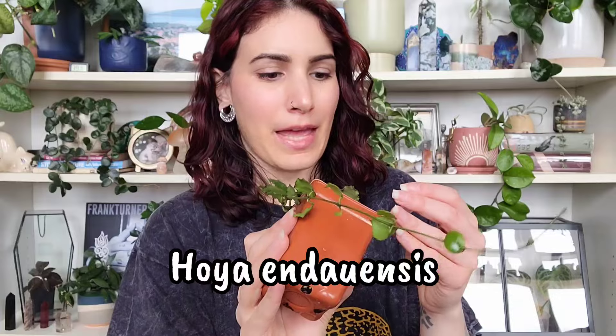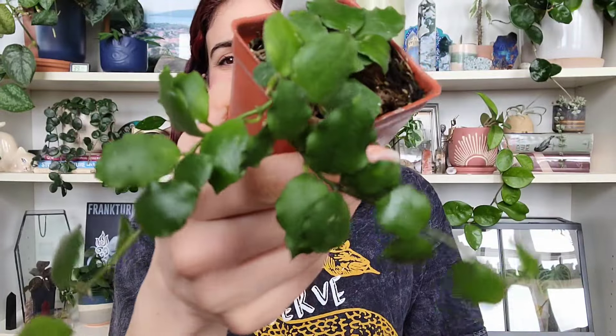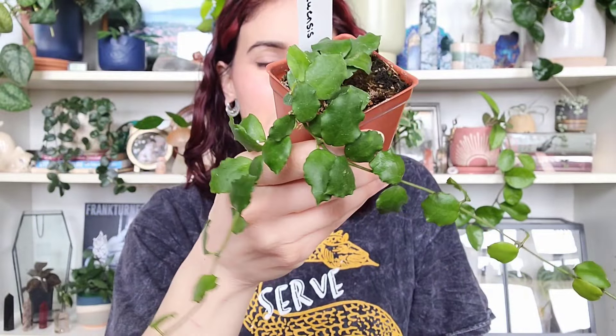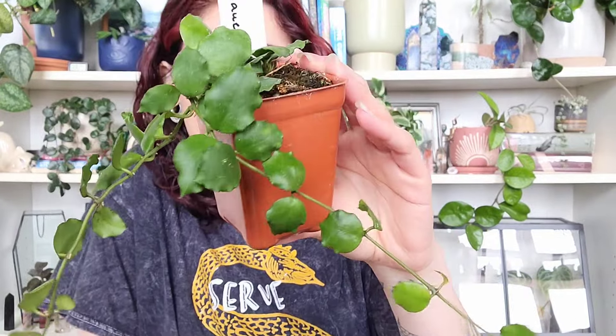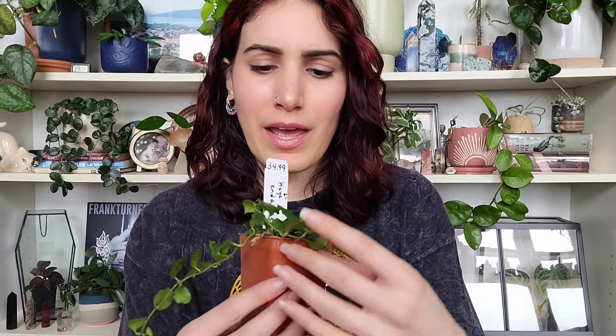That is number four on my list. Number five is another Hoya — the Hoya endowensis. You may have seen it in my Hoya tour/purge video earlier this month. It's got these really cute glossy, ruffly leaves. The key difference from the cognata/Mariana is that this one is glossy and the other isn't. The reason I'm putting it on the list is that these vines are growing and it's starting to trail — it's just really cute and I like it.